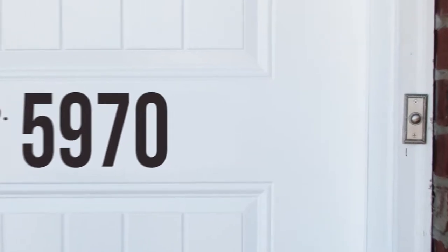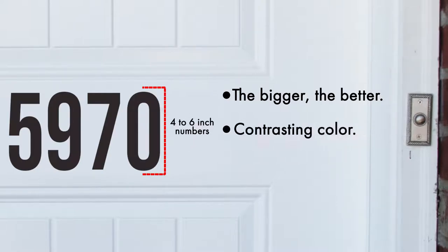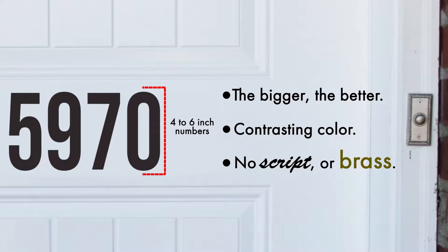On the side of the building, again, the bigger the better. Since the house is farther from the street, use larger numbers than the mailbox. We recommend 4 to 6-inch numbers, contrasting in color, and again, no script or brass.